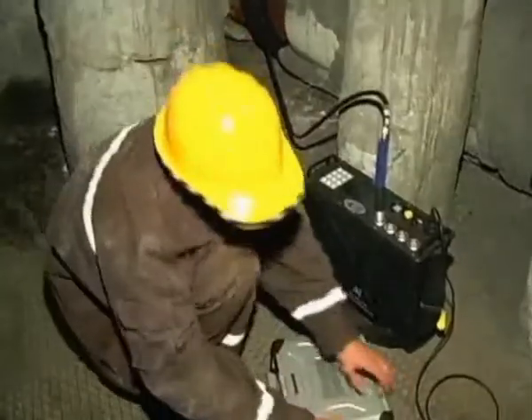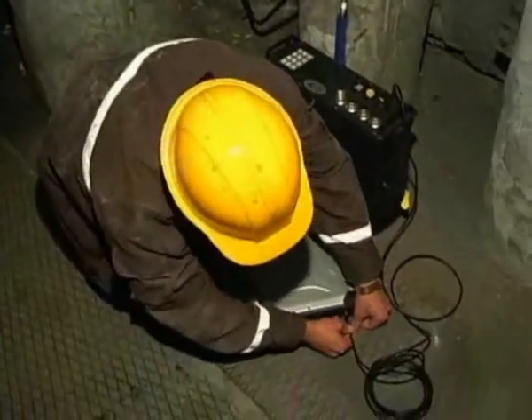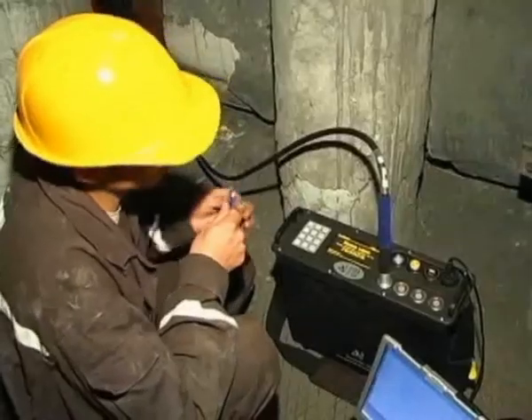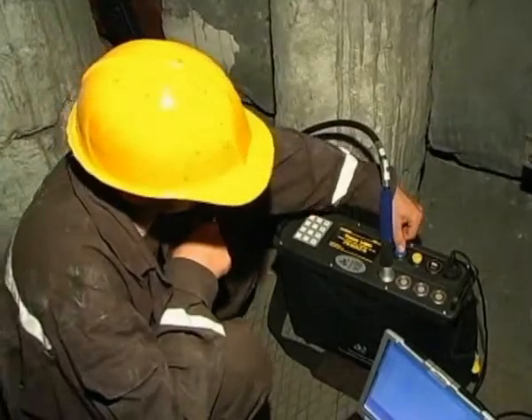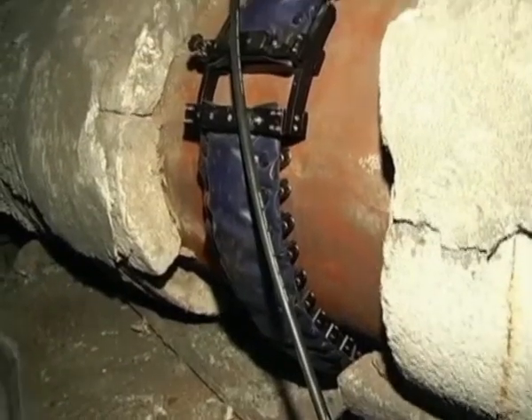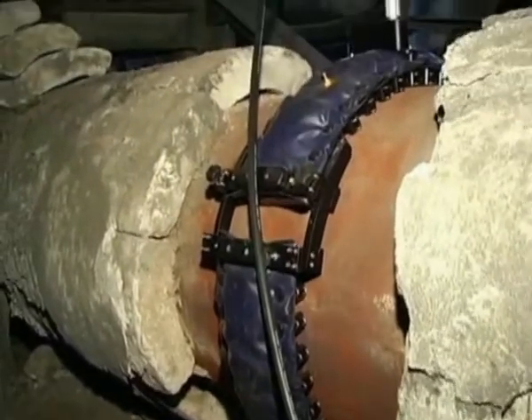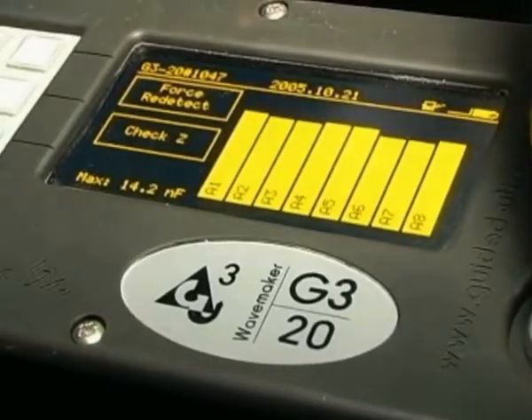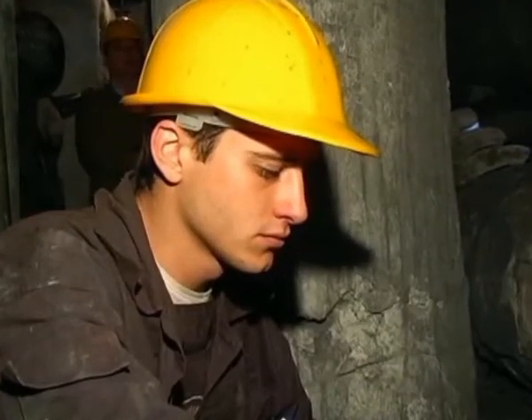To carry out the inspection, access to the pipeline is required over an area no more than one meter. In this place, the insulation is removed, a ring with sensors is placed on the pipeline, and object scanning is performed in both directions. No special treatment of the pipeline surface is required.